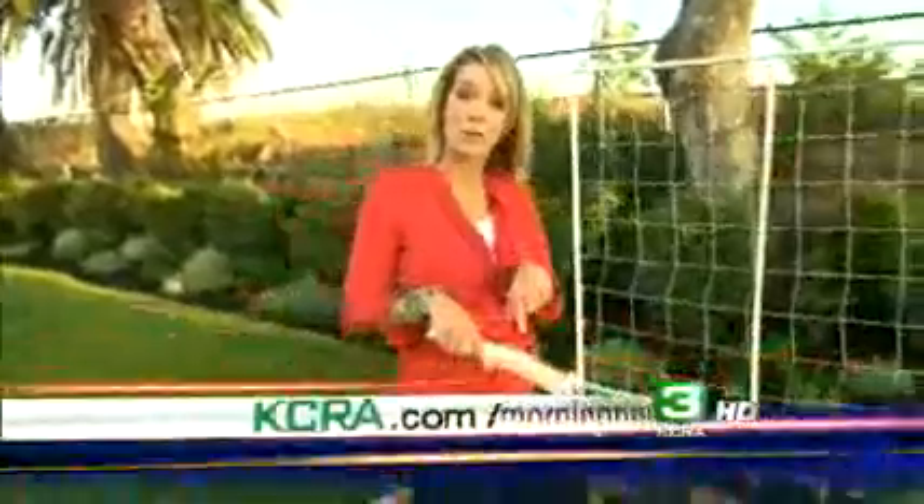You can find more information about insects, creatures, and critters that might be eating your garden and what to do about it on our website, kcra.com/morningnews. There's a great link there to the Master Gardeners of Northern California to find out what they do to remedy their garden from insects and creatures. You can find that at kcra.com.